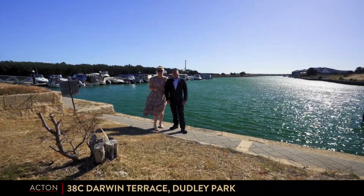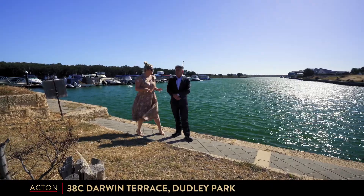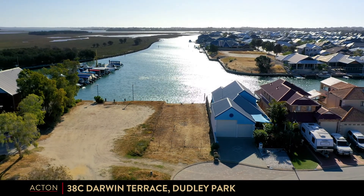Hi, I'm Andy Miller. And I'm Bree Thompson. We are Team Miller-Thompson from Actimandra. Andy, this prime piece of canal real estate is at 38C Darwin Terrace in Dudley Park.